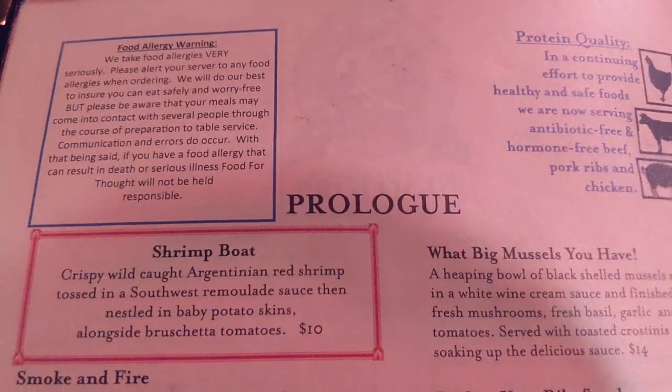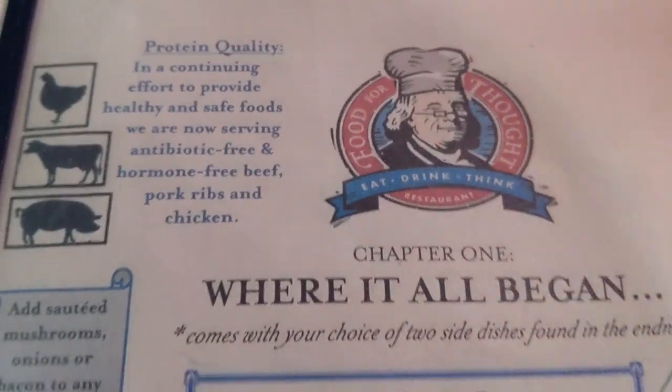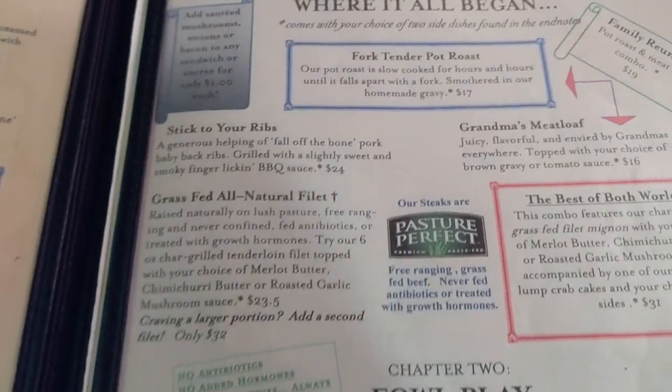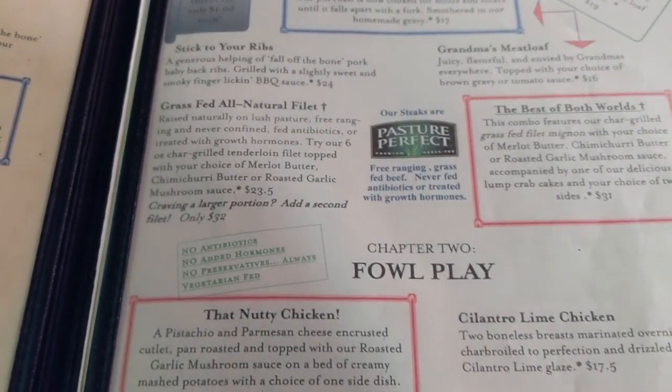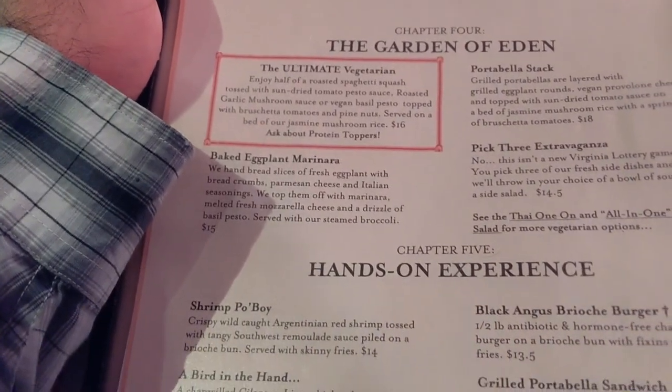Their menu is set up like a novel, with appetizers listed as the prologue. Each chapter of the menu has clever titles. The first chapter is their beef entrees, the second chapter is chicken dishes, and seafood entrees are next,